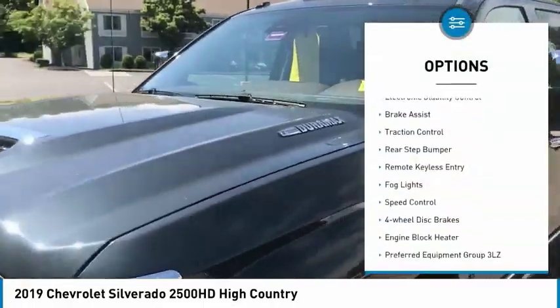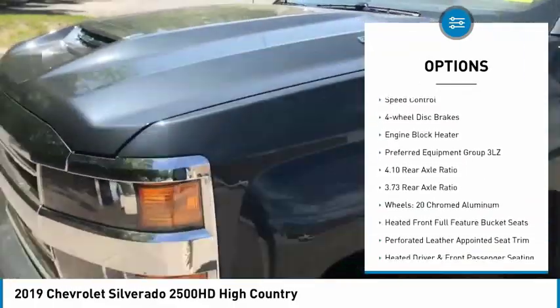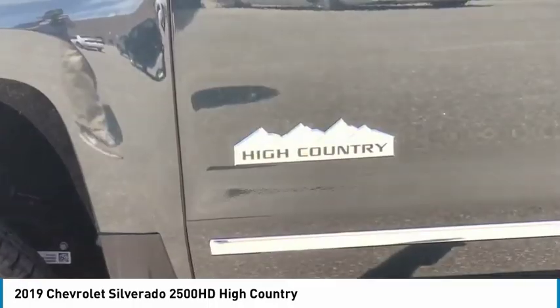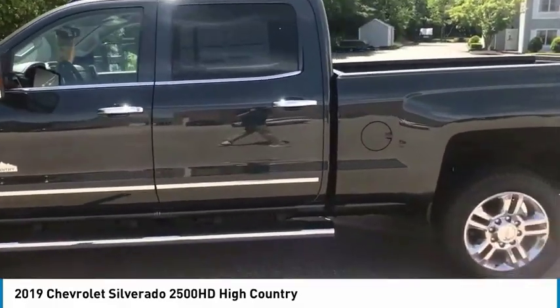Chrome wheels, electronic stability control, brake assist, traction control, rear step bumper, remote keyless entry, fog lights, speed control, four wheel disc brakes, engine block heater. Your new ride is just a phone call away.